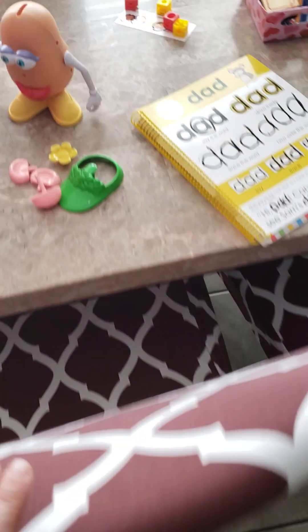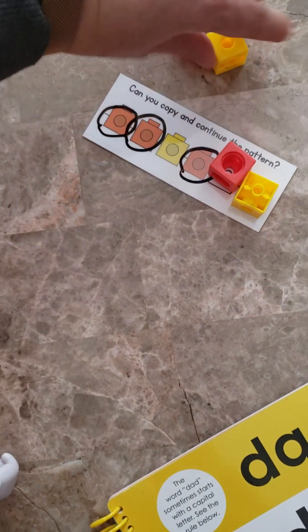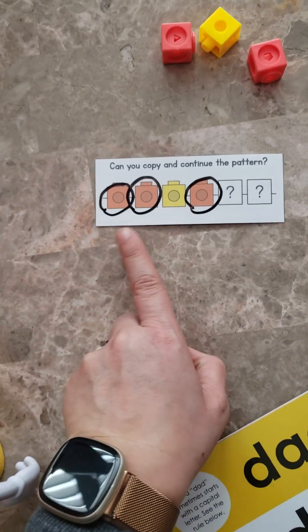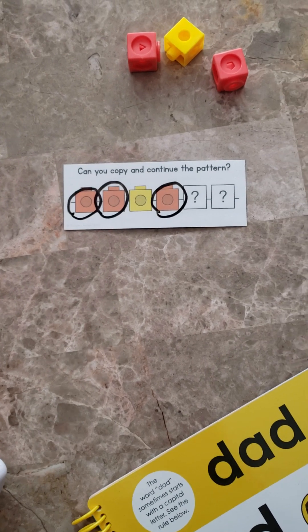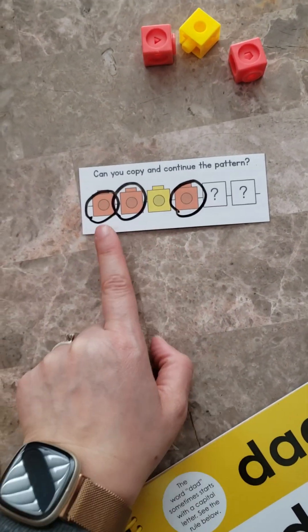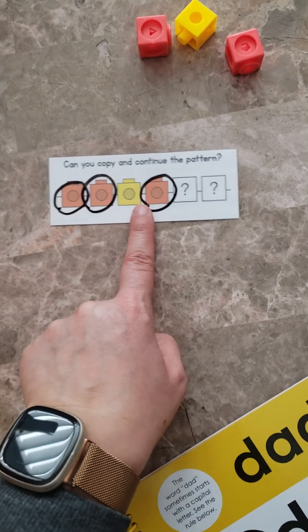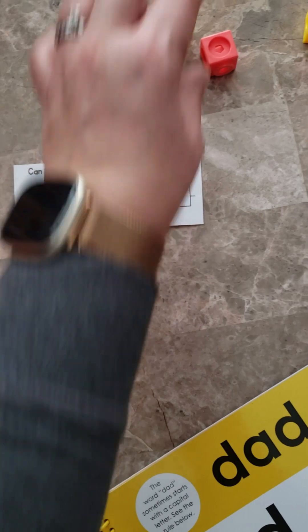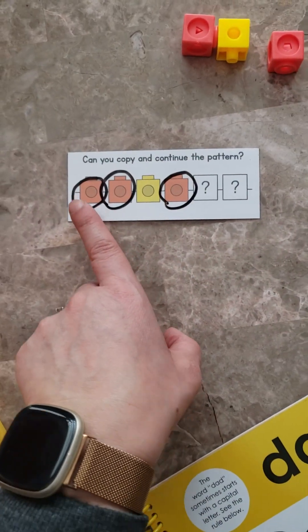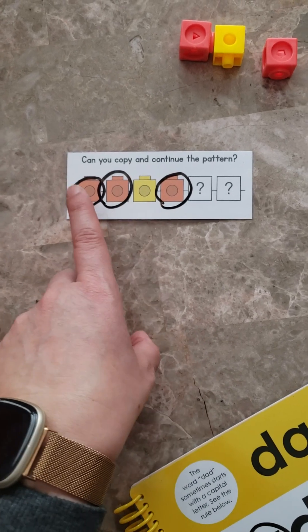Another thing we did for math quickly was patterning. Today we did an AB pattern using our pattern strips. I went through it first saying, 'Look Layla — orange, orange, yellow, orange. What comes after orange?' And she was going to put yellow. So I went back and physically circled the oranges to show her that there are two oranges before yellow.